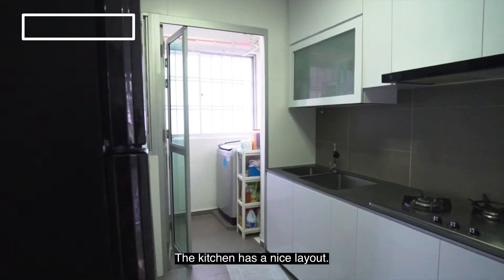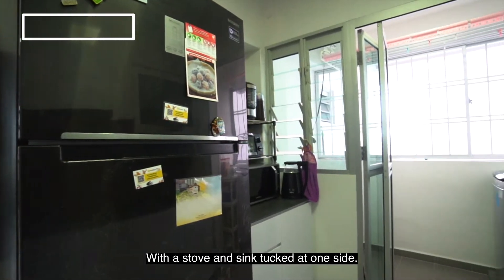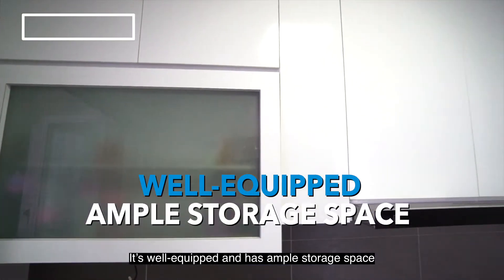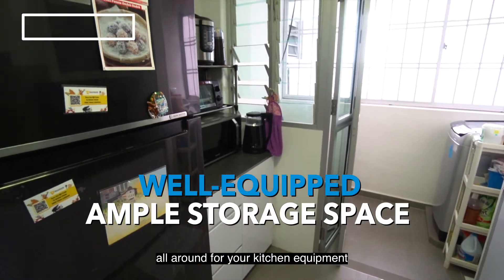The kitchen has a nice layout, with the stove and sink packed on one side. It's well equipped and has ample storage space all around for your kitchen equipment.